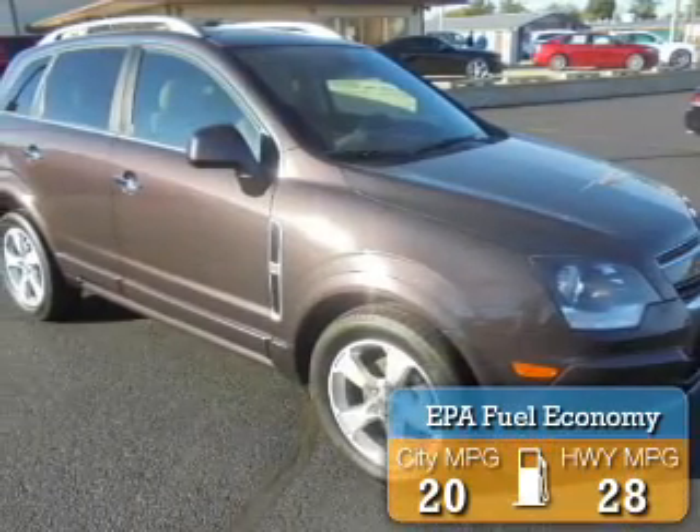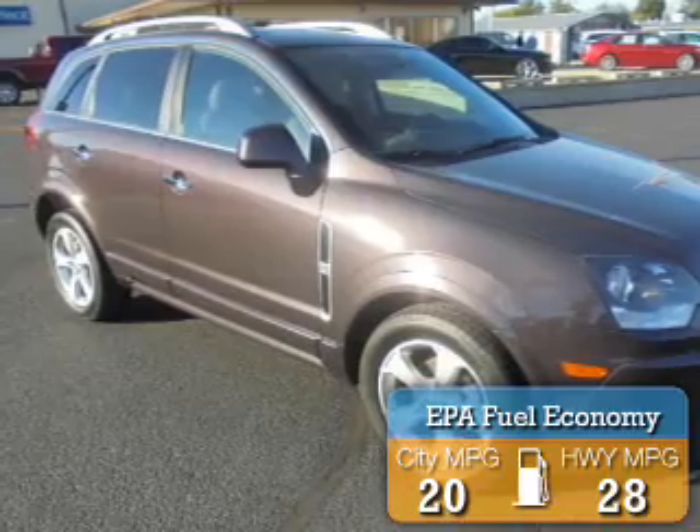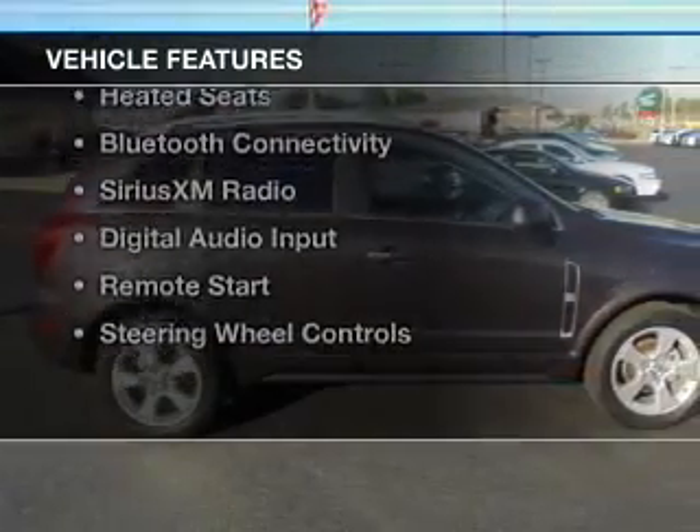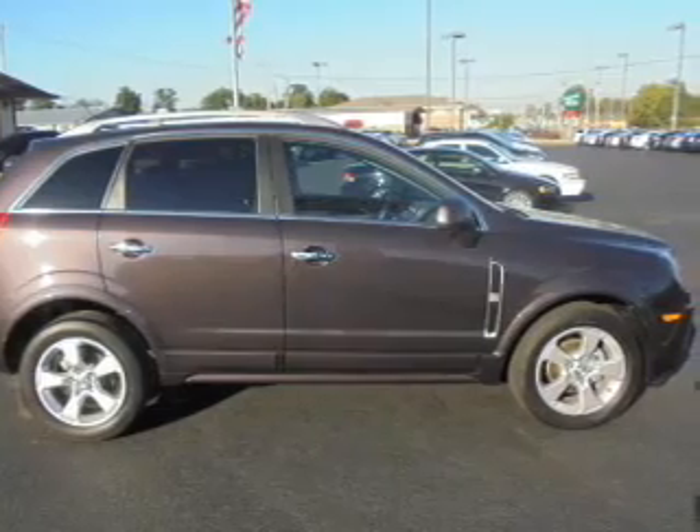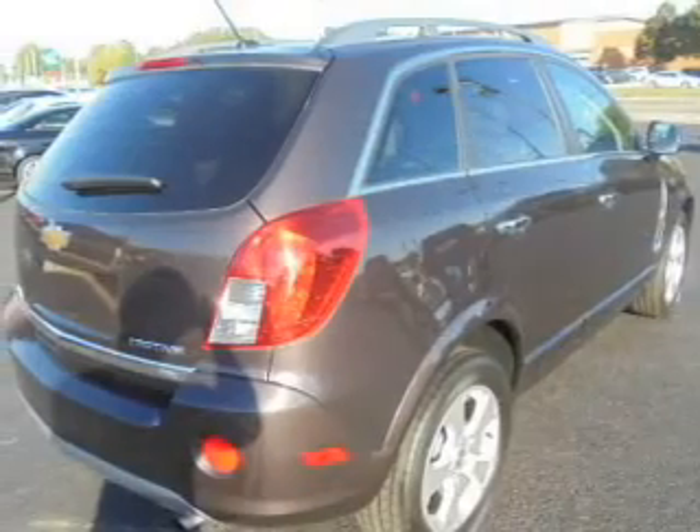Great fuel efficiency saves you money by requiring fewer trips to the gas station. The features include a sunroof, internet connectivity, electric trunk, leather seats, and heated seats with Bluetooth connectivity.